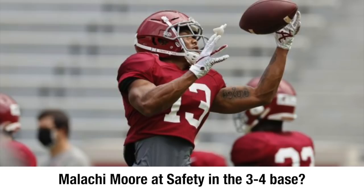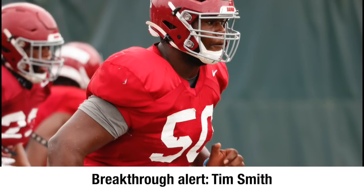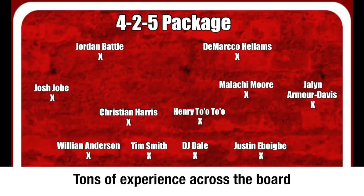Moving on to the 4-2-5 package — look at the depth up front. You got William Anderson, Tim Smith, DJ Dell, Justin Abogbe. We saw so much from Tim Smith during the 2020 season. I think this could be one of the particular players that really screams that he's the top defensive lineman coming up within the entire SEC, if not the entire country — his ceiling is unlimited. You have Christian Harrison and Henry Toa Toa slash Jalen Moody at that inside linebacker position. And then look at the secondary within that 4-2-5 package: Jalen Armar Davis, Malachi Moore, DeMarco Helms, Jordan Battle, Josh Jobe. The talent from every single standpoint, whether that's the defensive line across the center of the field or the secondary — I love this package entirely.